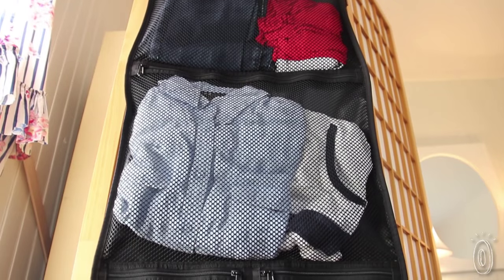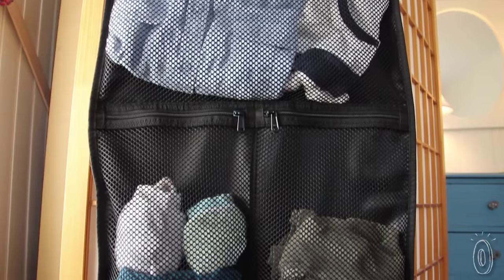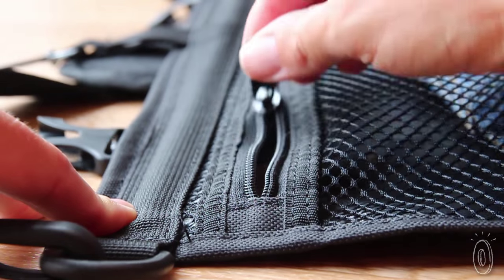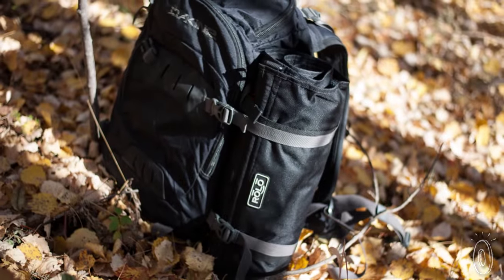The four mesh sections, two large and two small, can hold up to four days worth of clothing and toiletries. Made with strong fabric, brand name YKK zippers, military grade mesh and patented side release buckles, Rolo is built to last.